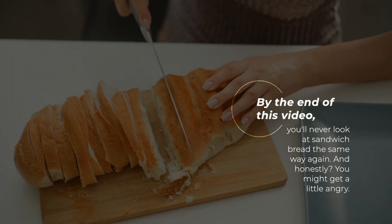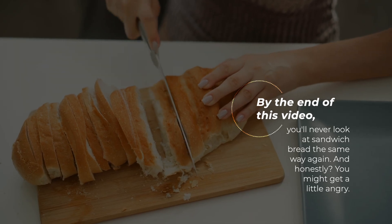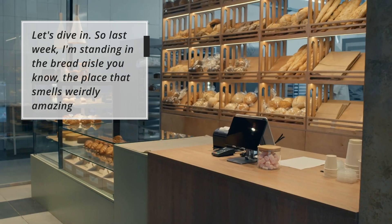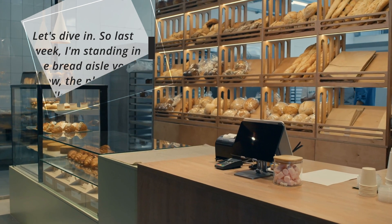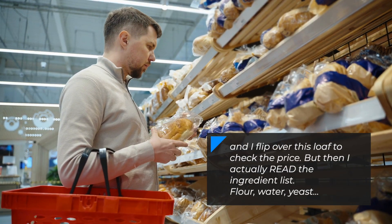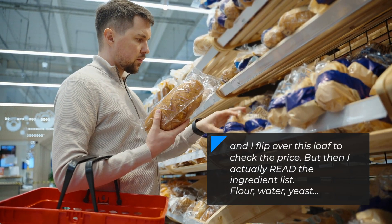By the end of this video, you'll never look at sandwich bread the same way again, and honestly you might get a little angry. So last week I'm standing in the bread aisle — you know, the place that smells weirdly amazing — and I flip over this loaf to check the price, but then I actually read the ingredient list. Flour, water, yeast...